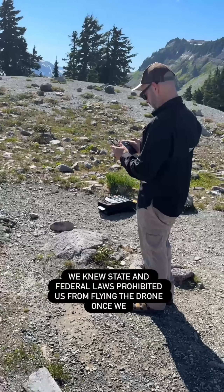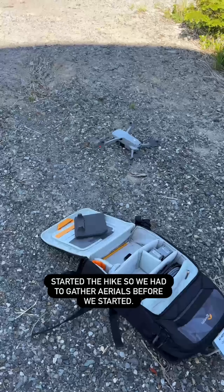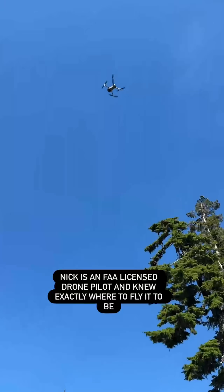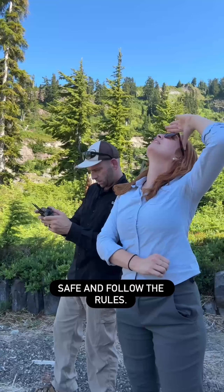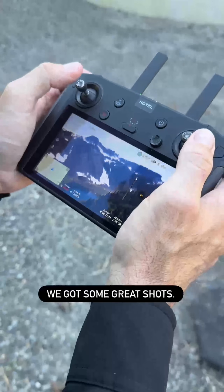We knew state and federal laws prohibited us from flying the drone once we started the hike, so we had to gather aerials before we started. Nick is an FAA licensed drone pilot and knew exactly where to fly to be safe and follow the rules. I'm a VO visual observer, so I helped make sure we were doing it safely, and we got some great shots.